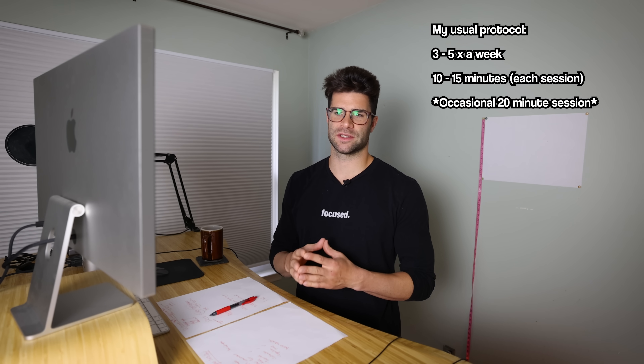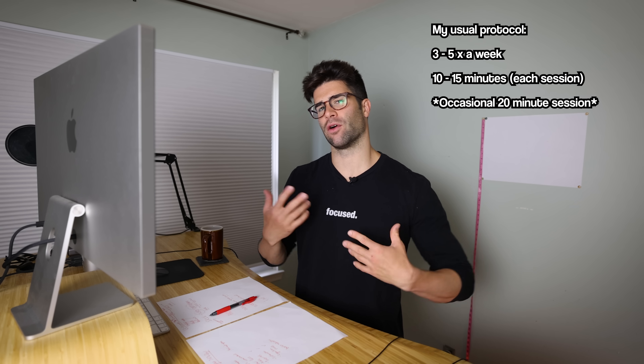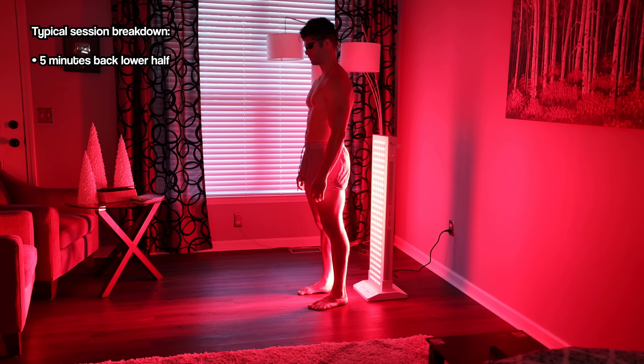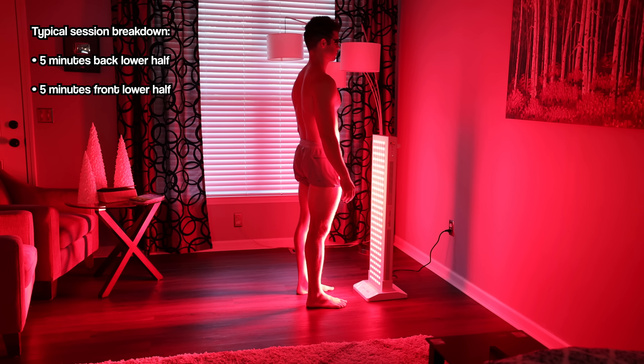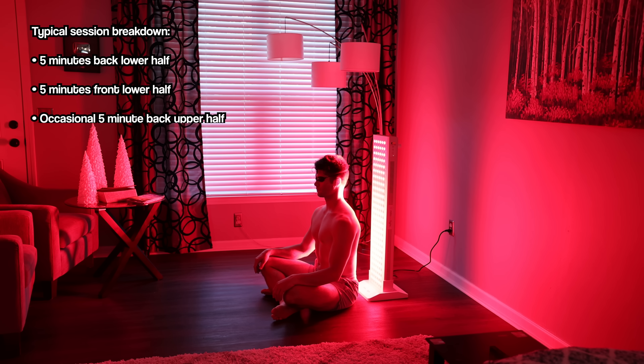When it comes to my primary treatment zones, 90% of the time it's been five minutes from the back — lower back half, all the way down to the ground — and then five minutes in the front, a little bit above the belly button, all the way down to the ground. And then the occasional five-minute session on top of that, usually on the upper back.